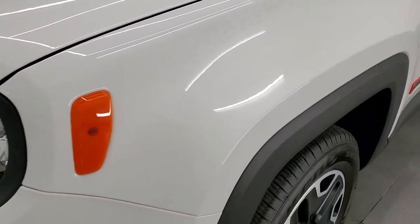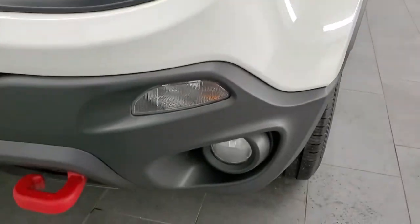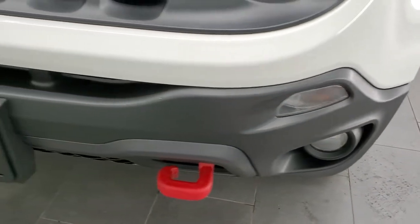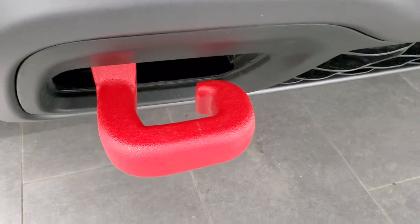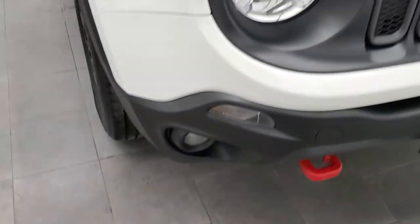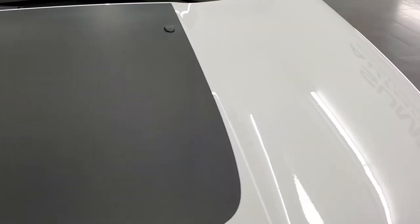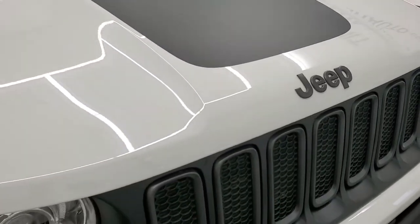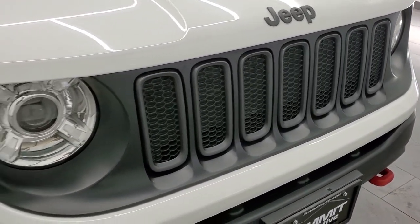The front fender is in excellent shape — no dents or dings. This one has the HID headlamp group as well as the factory fog lights. You get the red powder-coated tow hooks in the front. You do get the black hood decal, which is an anti-glare decal. You get the Granite Crystal Jeep logo and the seven-slotted Granite Crystal grille.